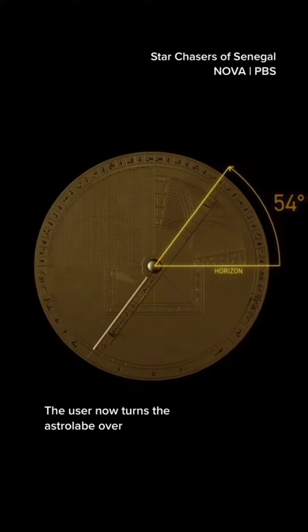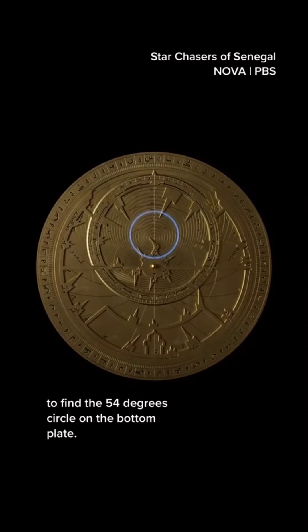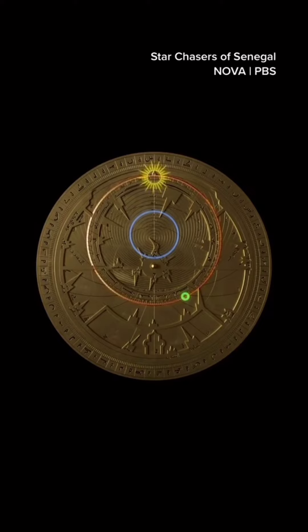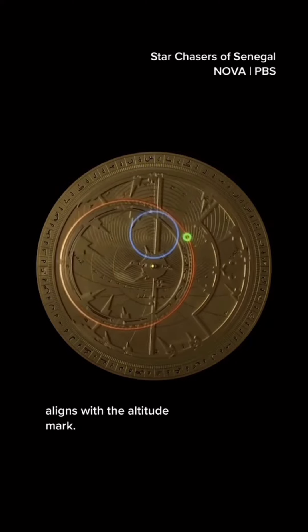The user now turns the astrolabe over to find the 54-degree circle on the bottom plate. Next step: find and mark the date. It's etched on the ring that represents the sun's path. Then rotate the plate until the date aligns with the altitude mark.